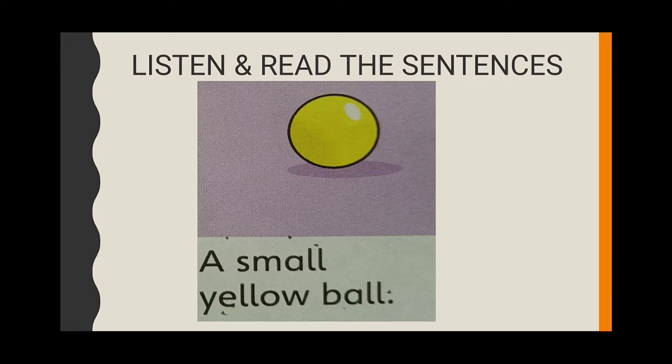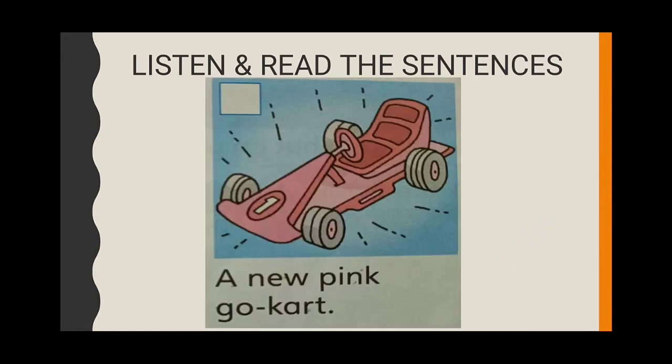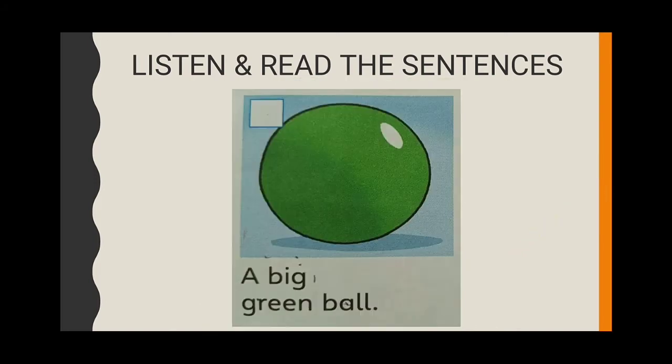1. A small yellow ball. 2. An ugly, purple monster. 3. A new pink go-kart. 4. A big, green ball.